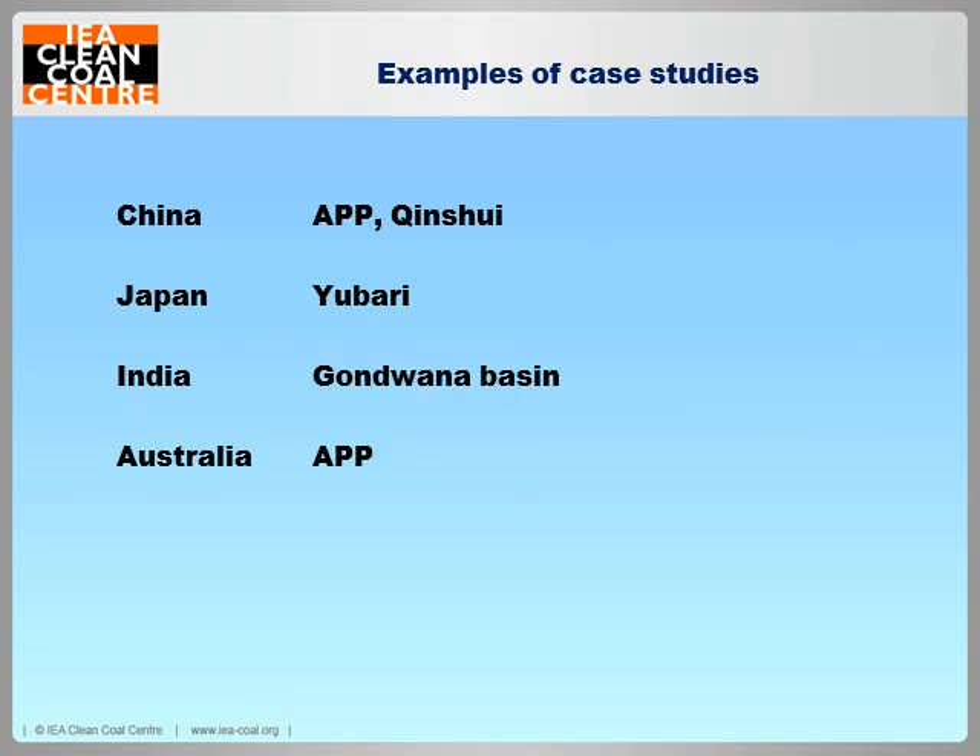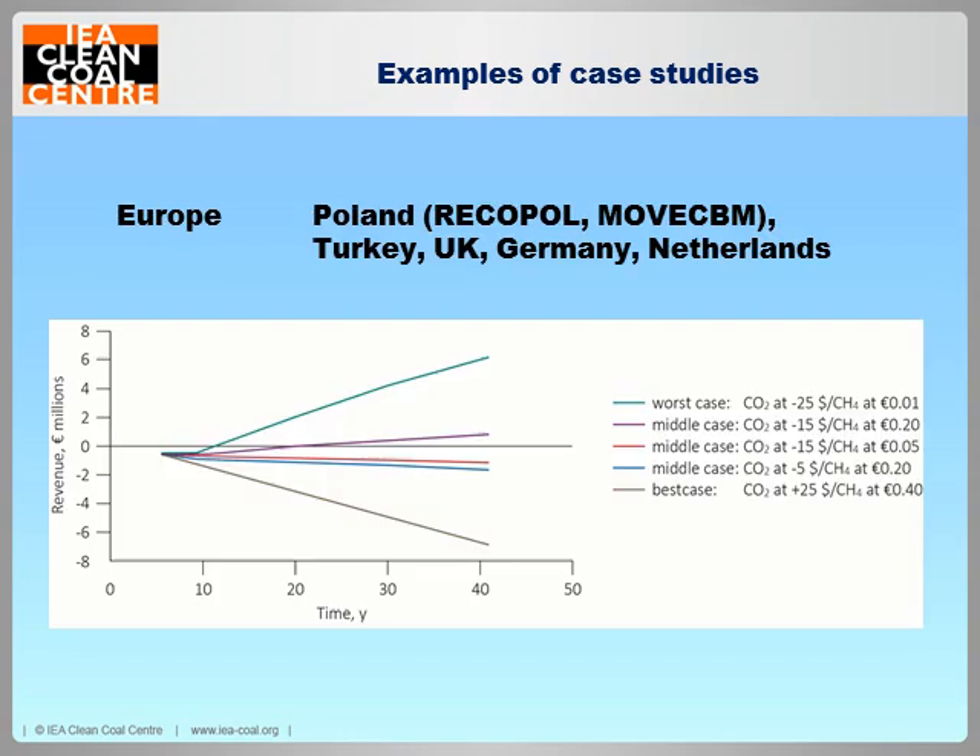In Australia, the Asia-Pacific Partnership did have a project planned based on the Yubari project in Japan, but this has stalled. It seems that one of the issues with Australian coals is that although there is a huge coalbed methane potential, many of their seams are actually already semi-saturated with CO2, which is very unusual as most coal seams are saturated with water. Some Australian seams actually have CO2 down there already, which makes it more of a challenge in terms of replacing that CO2 with more CO2.